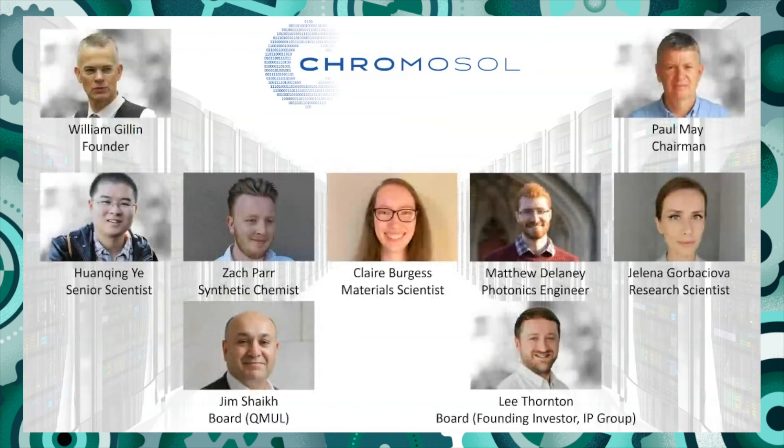Here's the team. Our chairman Paul May has over 30 years in silicon photonics — he was working at Intel in the 1980s on some of the first work putting optical circuits onto chips, and was also CTO of Cambridge Display Technology, giving us experience on the organic side. Our scientist Huang Qingyu has been working with me for many years and has done all the work over the last year to get us to where we are now. We've also employed synthetic chemist Zach Parr, who will start in January to make new materials and develop the technology.